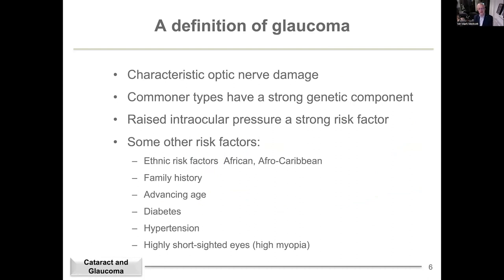A quick definition of glaucoma: it's a characteristic disease of optic nerve damage. The vast majority of glaucoma has an extremely strong genetic component — pretty well every month a new glaucoma gene is identified. In terms of intraocular pressure, I like to think of it as a risk factor: the higher the intraocular pressure, it exponentially increases the risk of getting glaucoma. But you can have glaucoma with very low pressure — we call that normal tension glaucoma — and you can have quite high pressure and never get glaucoma. It's absolutely not a one-to-one relationship.